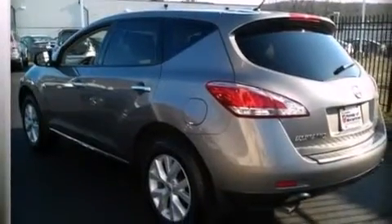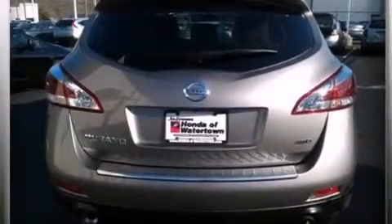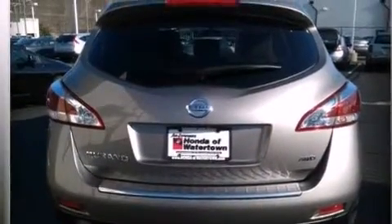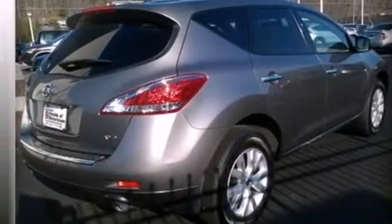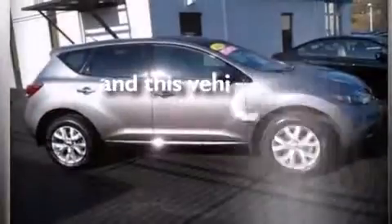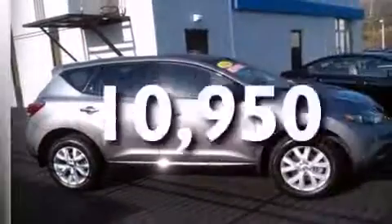An illuminated driver side vanity mirror, rear curtain airbags, rear seat childproof door locks, air vents for rear seated passengers, a pass-through rear seat, and this vehicle has less than 11,000 miles.